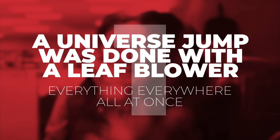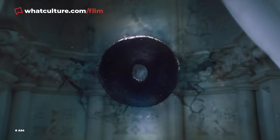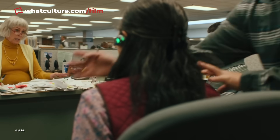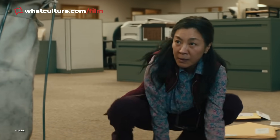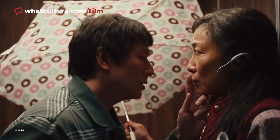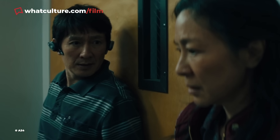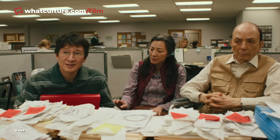Number 1: A universe jump was done with a leaf blower in Everything Everywhere All At Once. While there are brilliant CGI effects throughout the multiverse magic, the first time Evelyn is sent hurtling across the multiverse was shot 100% practical. The Daniels cranked open the shutter to create the streak as she flies backwards, pushed her very slowly through the office while she performed in slow motion, and hid a leaf blower behind the eventual Oscar winner to make it look like she was shooting through space at speed. They then simply sped up the footage, and the first of many epic universe jumps was born.